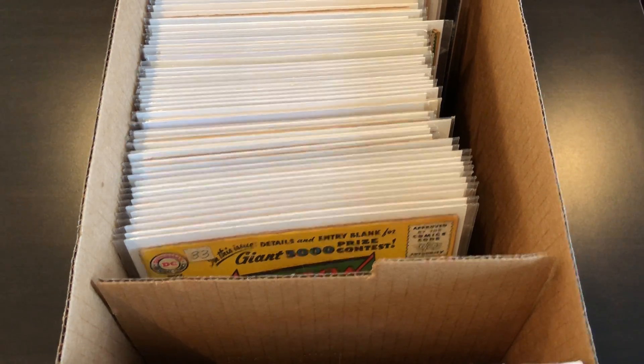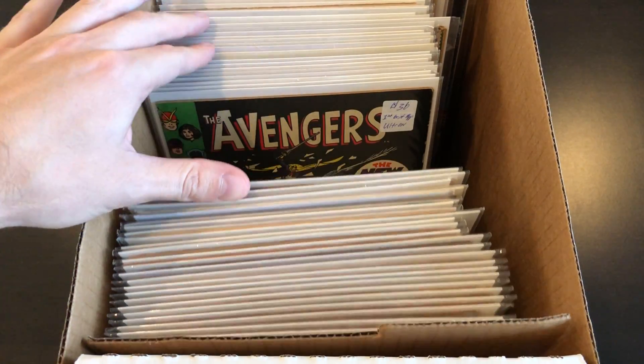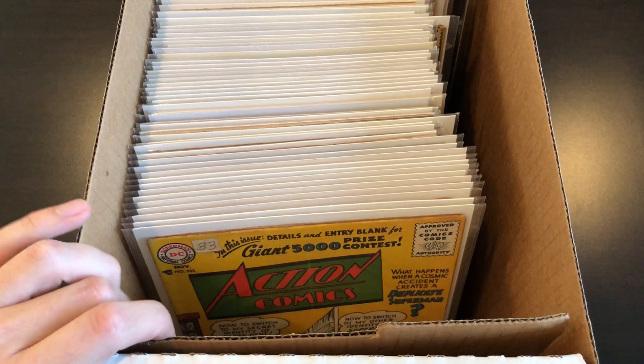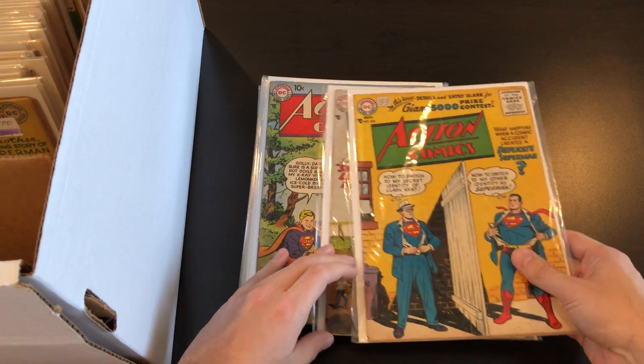Hey everybody, welcome back to another video. Today we're going to be looking at a short box of books of all ages. I think a lot of these books I might have shown before, so I'm going to try to skip over those, but let's just jump right into it.